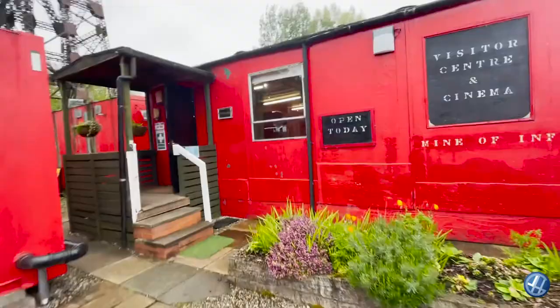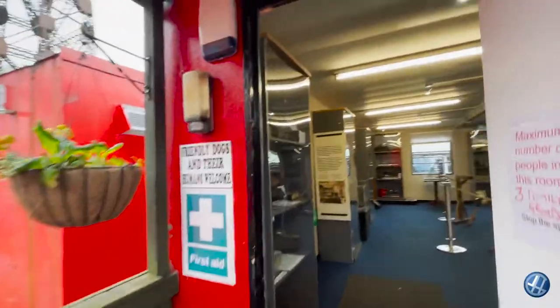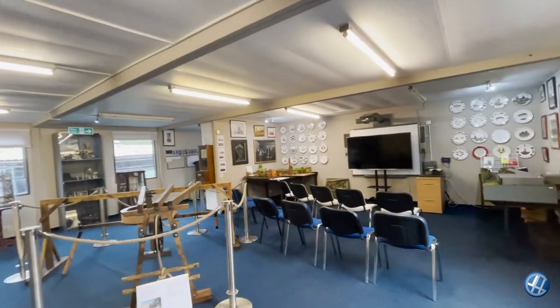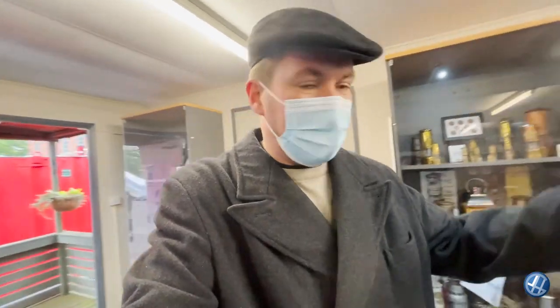Let's have a little look what's in here in the mine of information. I think this is fantastic that they built all this — none of this was here back in 2006 when I used to come here. Look at the models here. James would love this — he's missing out.